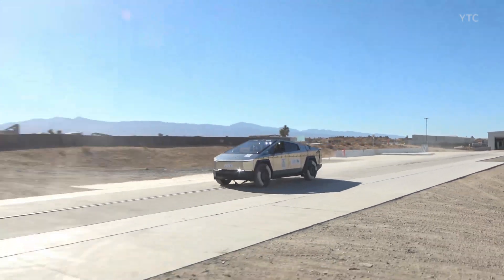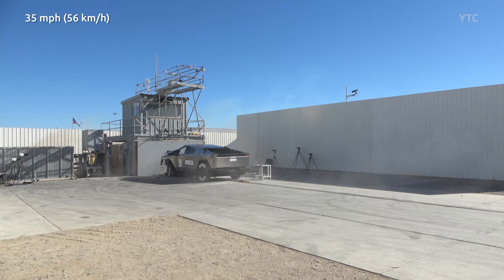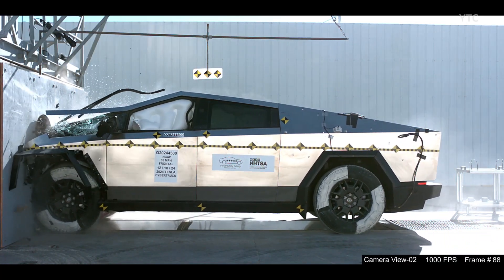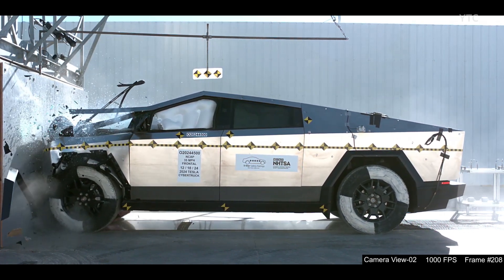In this crash test, the Tesla Cybertruck hit a rigid barrier at 35 miles per hour to evaluate the vehicle's safety and the effectiveness of its passenger protection systems. This test helps understand how the vehicle would protect its occupants in a real frontal collision.